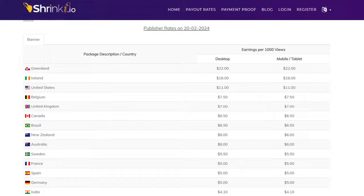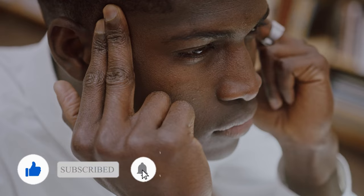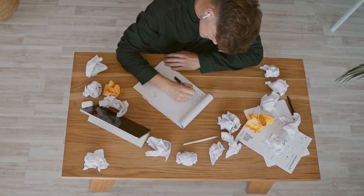Depending on the country you're from, you can earn up to $22 for every 1,000 views on a video. For instance, in Ireland it's $16, in the United States it's $11, and in Belgium it's $7.50, and the list goes on. So it's essential to know which country you're from and how much you could potentially earn for every 1,000 views on that video. I'll walk you through exactly how to earn from every view on that video.